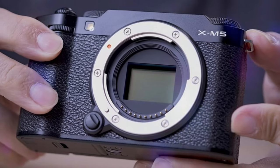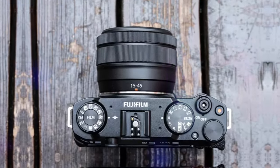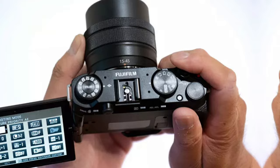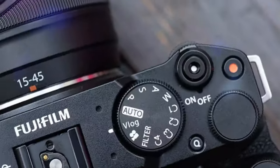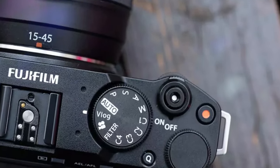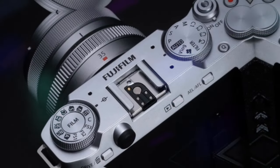Autofocus and image stabilization. The XM5's autofocus system is lightning fast and accurate, thanks to its 425-point phase detection autofocus system. This ensures that your subjects are sharp and in focus, even when they're moving quickly. The in-body image stabilization (IBIS) further minimizes camera shake, delivering crisp, blur-free images in any shooting scenario.